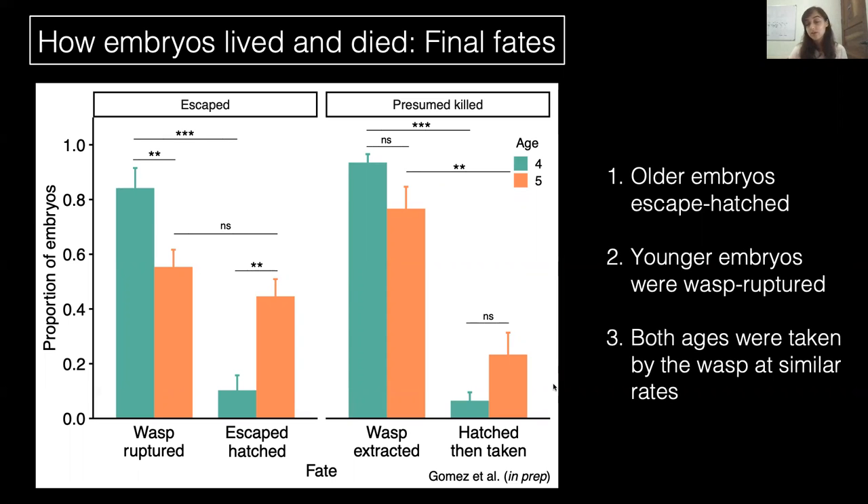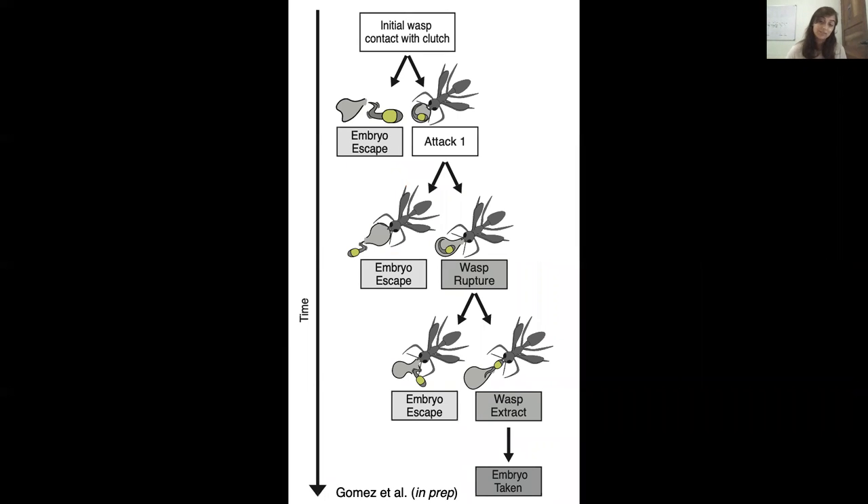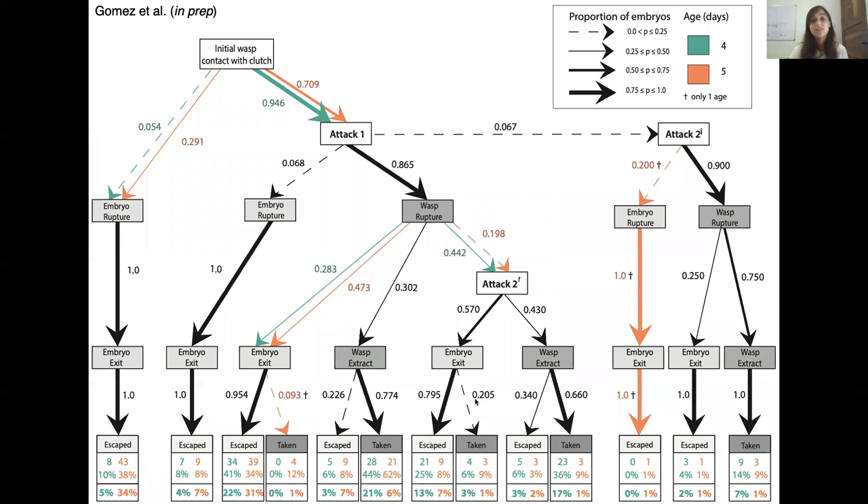This gave us information about how embryos lived or died, but we still needed to learn more about how they got there. In order to answer this question further, we analyzed the sequence of events that led to these fates, and we found the interactions were far more complex than we anticipated. Our previous depiction was too simple, namely due to the high occurrence of wasps returning to previously attacked eggs and attacking them a second time. So we added an additional step: attack two on an intact egg and attack two on a ruptured egg. Looking at the green and orange arrows indicating differences between ages, there are actually very few points where embryos respond differently.